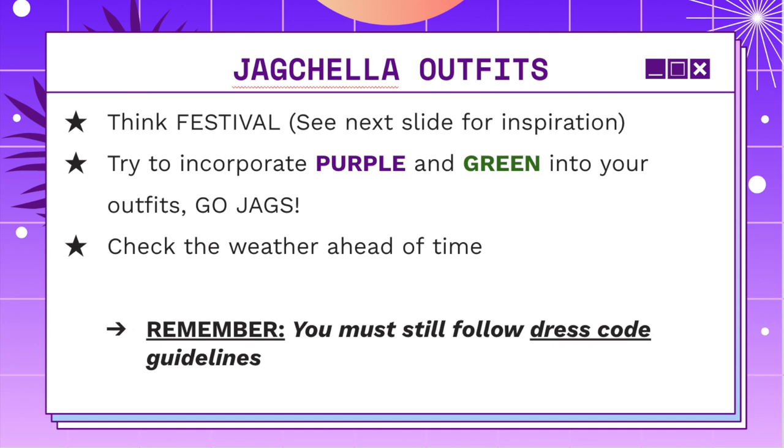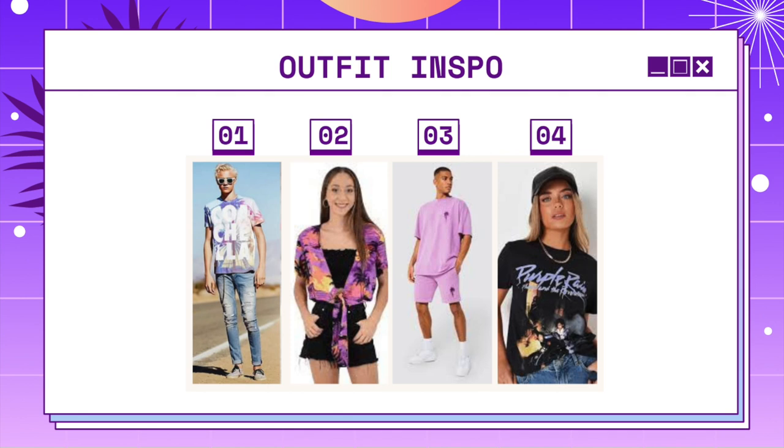At JAG Day, we want to see each and every one of you guys dressed up. Think festival and make it your own style. Try to incorporate purple and green into your outfits — go Jags! Check the weather ahead of time so you can plan accordingly. Remember, you must still follow dress code guidelines. Here are some outfit inspiration for JAG Day. We're trying to go for that festival music theme, but obviously we got to stick to our Jag colors.